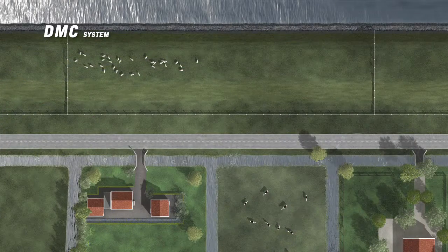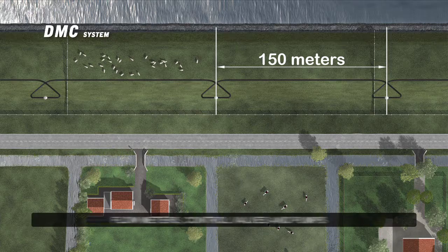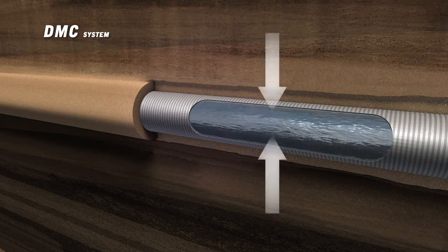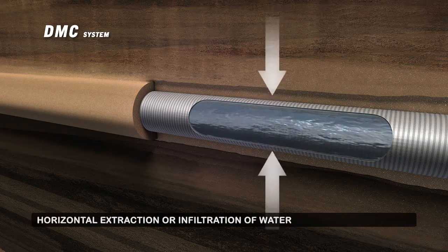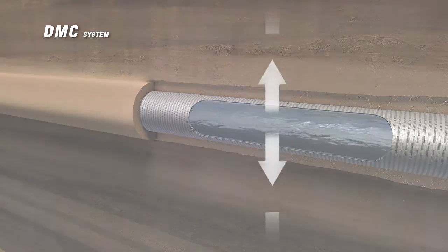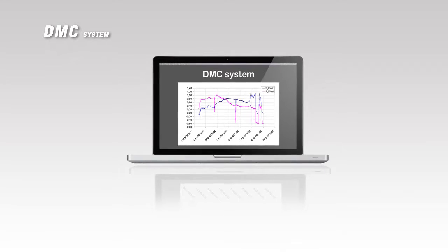The DMC system segments the dike into sections of approximately 150 meters. Flow meters, control valves, and if required, pumps are installed per segment. The water is extracted to decrease the internal water pressure of the dike, or infiltrates to prevent the dike from drying out. These measures can, if required, be performed automatically based on predefined settings.